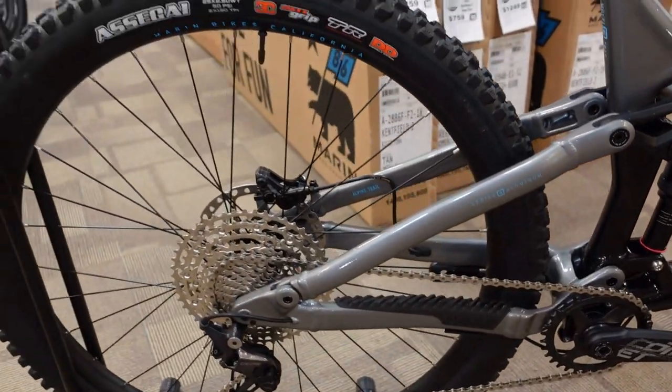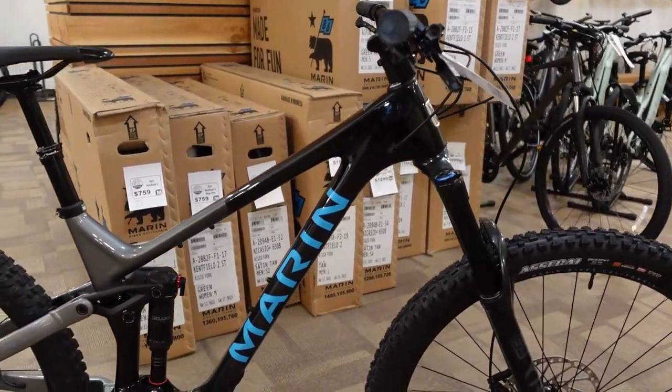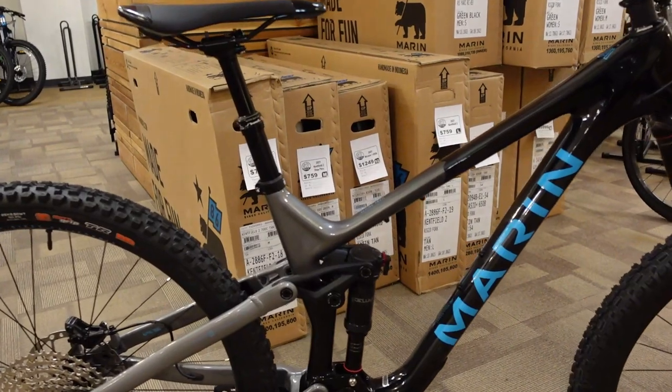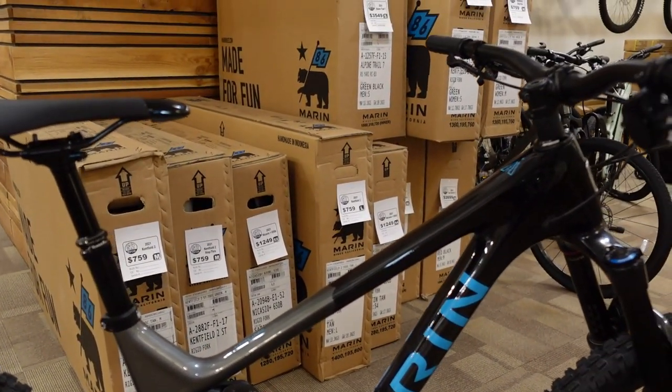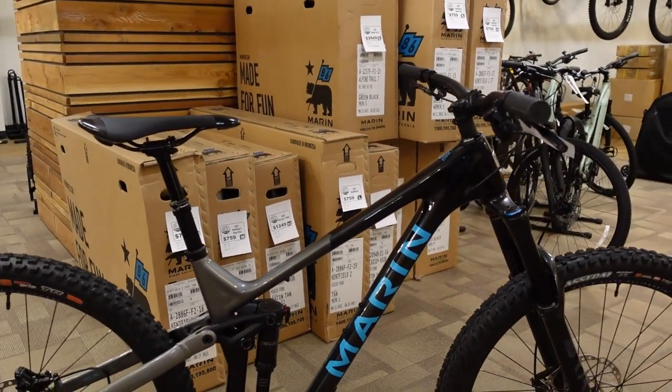This bike has a 63.5 degree head tube angle, a 78 degree seat tube angle, a 480 millimeter reach on the size large.